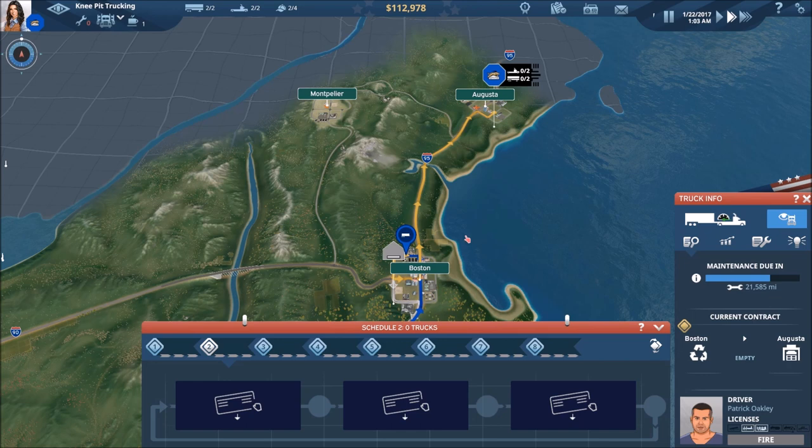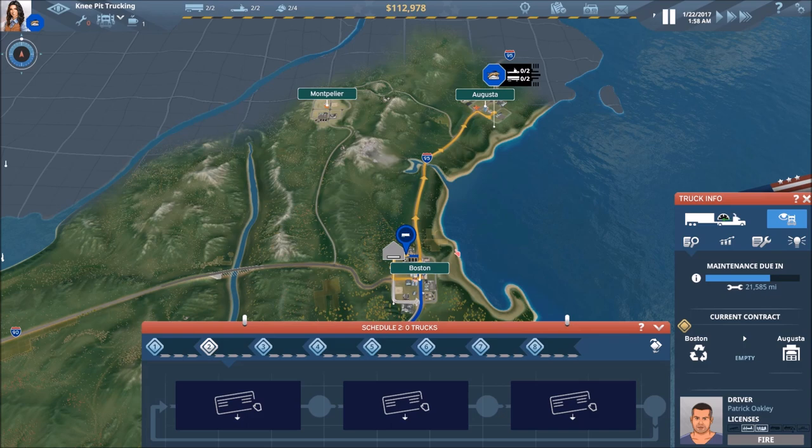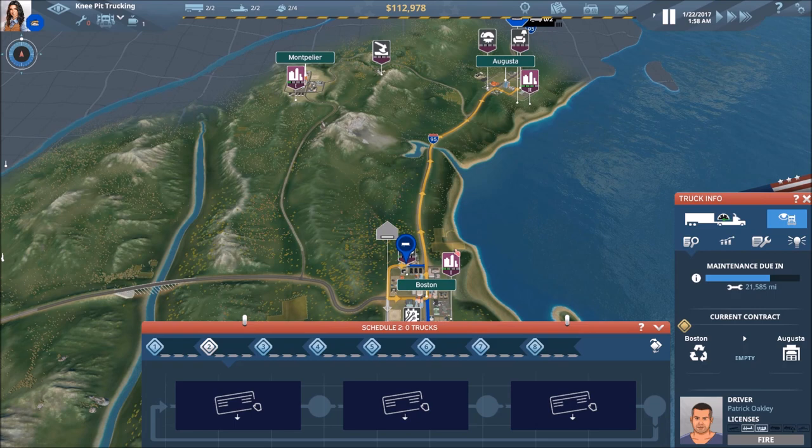The Boston depot would give us an additional two slots equal to what we have in Augusta — a starter depot, not upgraded in any way. We'll need $150,000 plus the ability to immediately start purchasing trucks, because we don't want that depot sitting there empty.